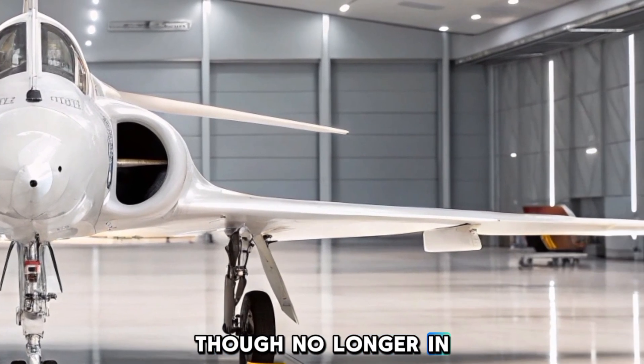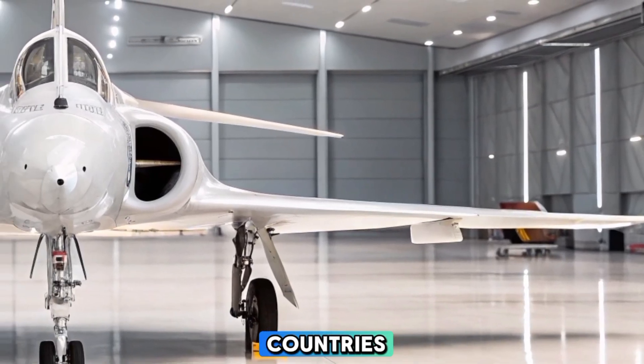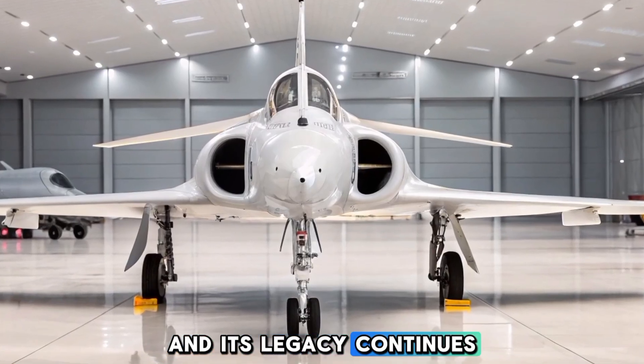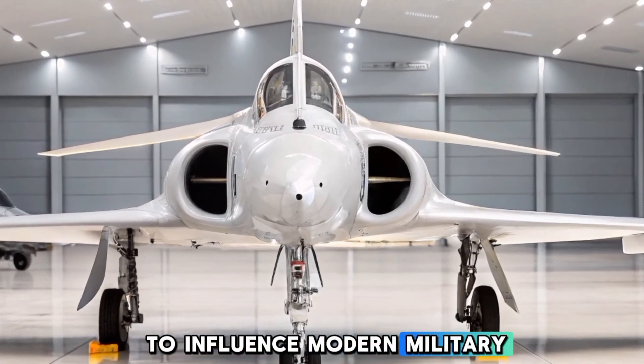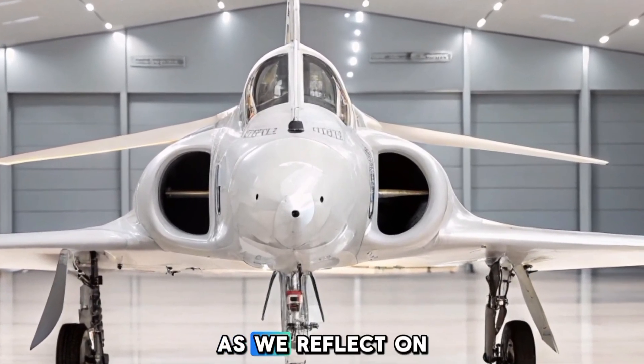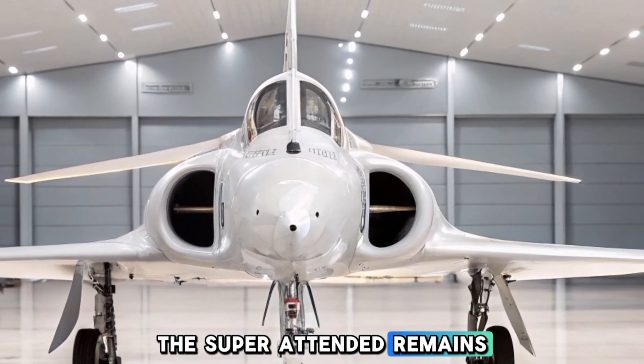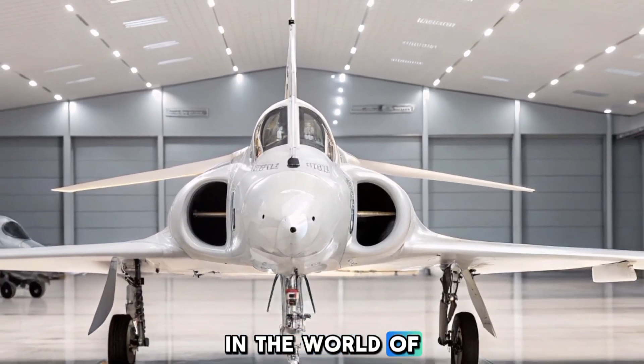Though no longer in active service in most countries, the Super Attendered's contributions to naval warfare remain relevant, and its legacy continues to influence modern military aviation. As we reflect on its history in 2025, the Super Attendered remains a remarkable achievement in the world of military aircraft.